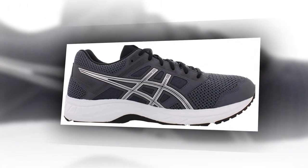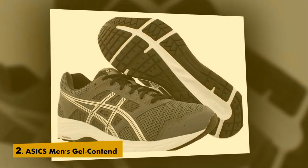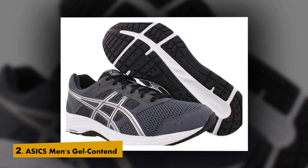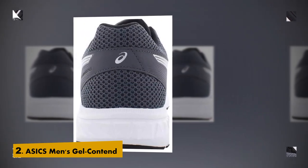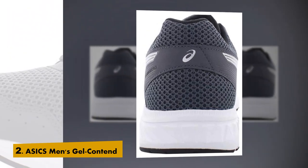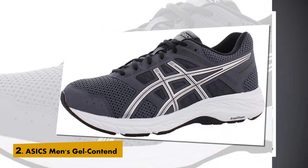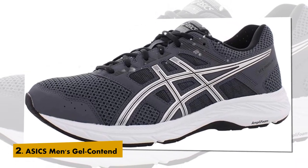List number 2: Asics Men's Gel Contend 5 Running Shoes. Synthetic and mesh rubber sole. These are all my flat-footed 200-plus pounds son wears. He is a waiter and on his feet for very long periods of time. They're comfortable for both running and walking, so I would assume they'd be comfortable for just standing.